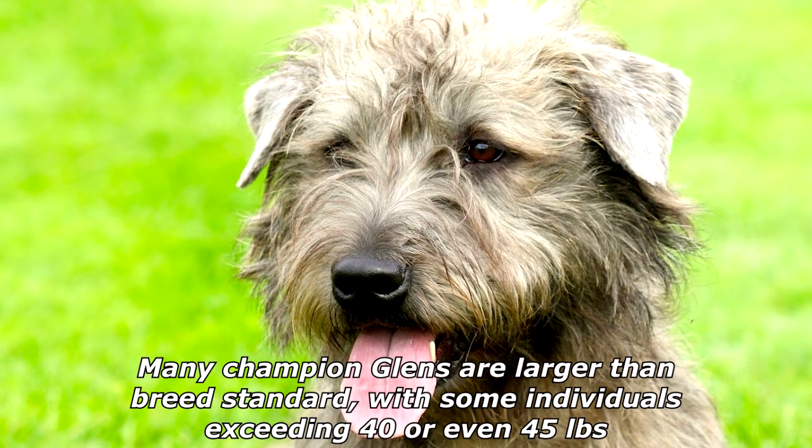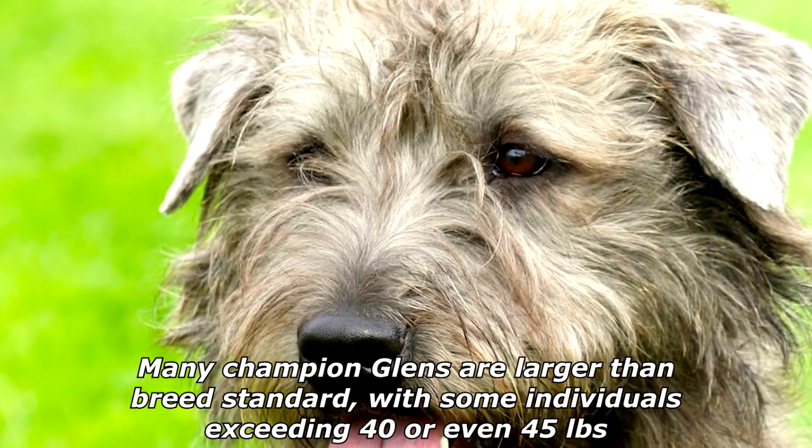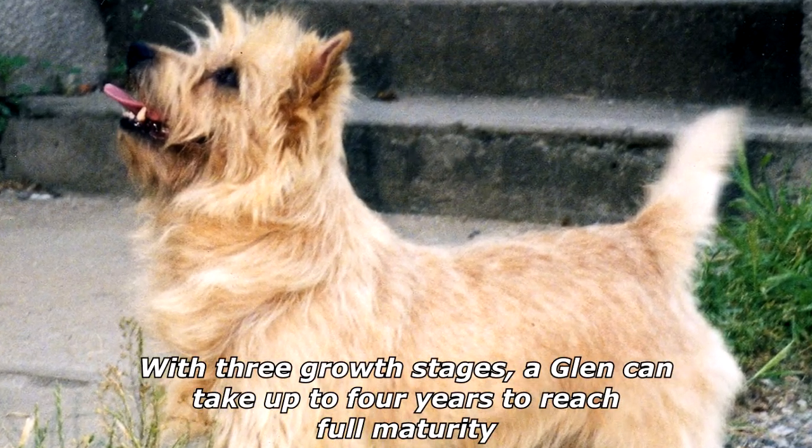Many champion Glens are larger than breed standard, with some individuals exceeding 40 or even 45 pounds. With three growth stages, a Glen can take up to four years to reach full maturity.